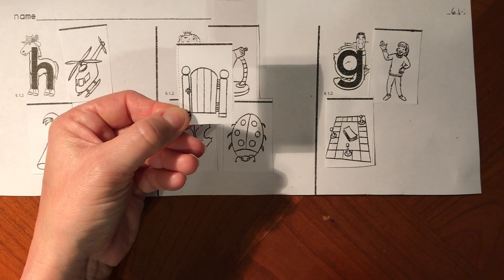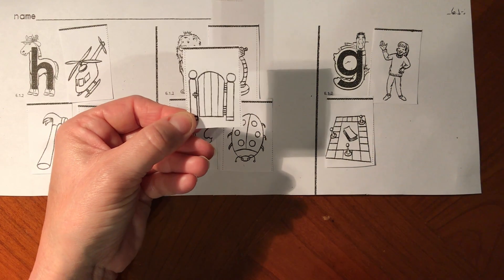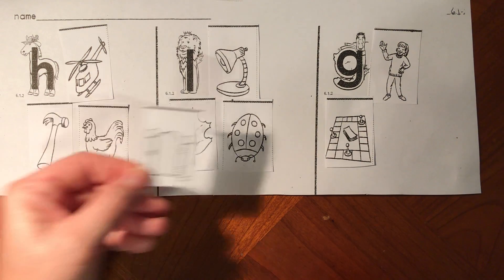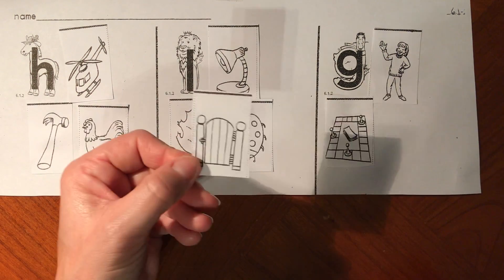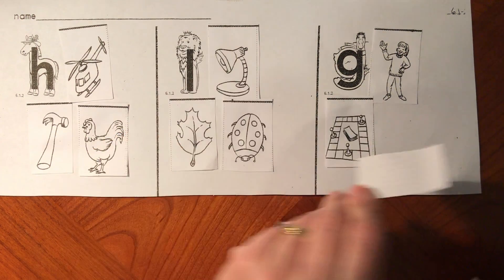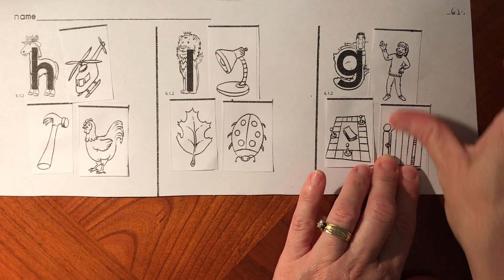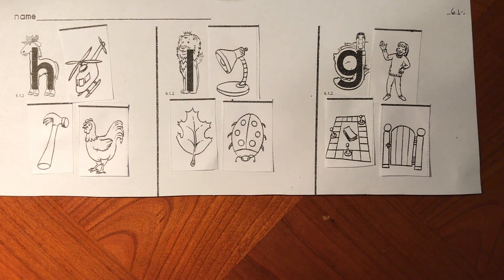My last picture is a gate. Can you say g-gate? Does g-gate start like h-horse, L-lion, or g-goose? G-gate starts like G-goose. Gate and goose both start with the G sound for letter G.